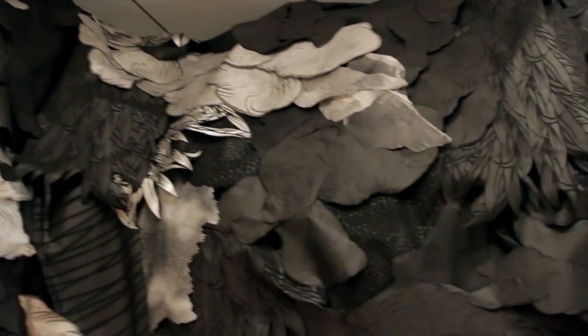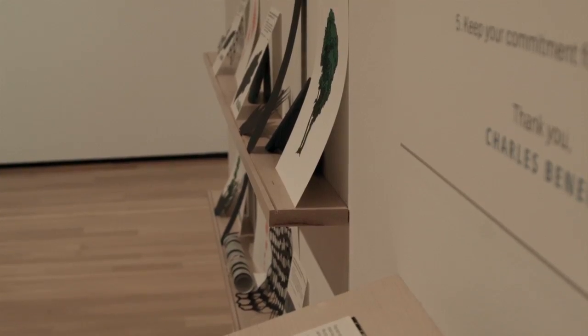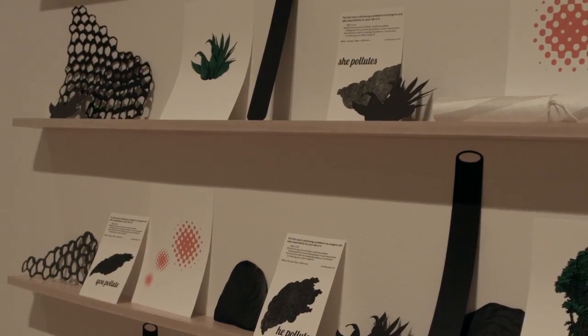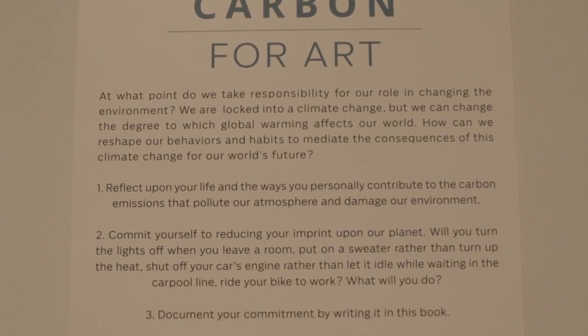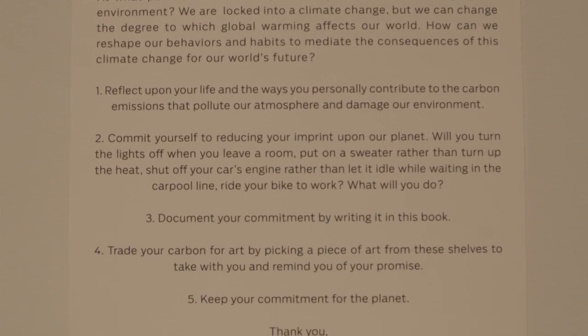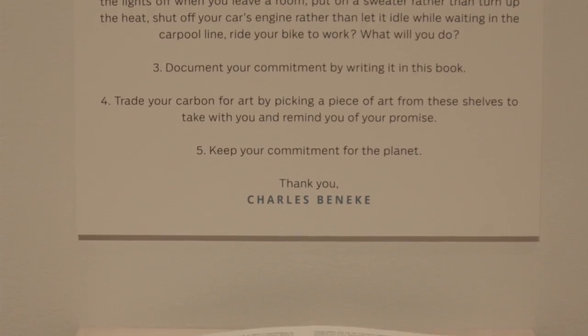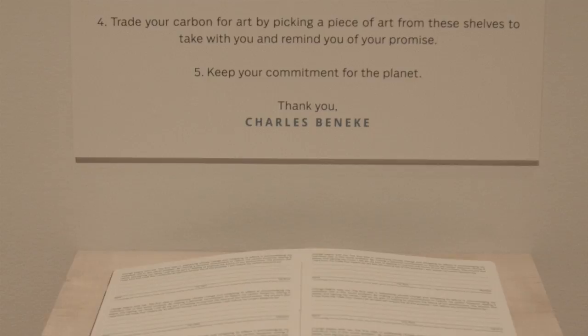The piece ends to my right — sort of a separate piece but kind of a counterpoint where you can trade your carbon for art. There'll be a series of shelves on the wall and a bracket with a book where, if you assign a commitment to reduce your carbon footprint in some way personally, then you can take a piece of work off the wall as a trade for that commitment.